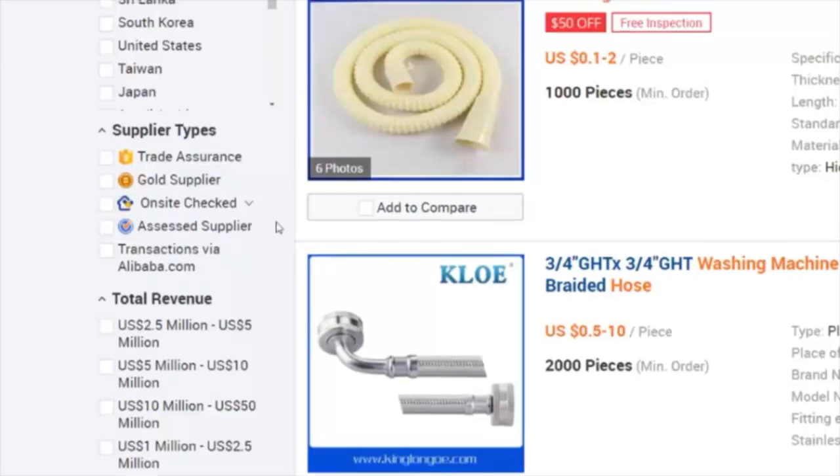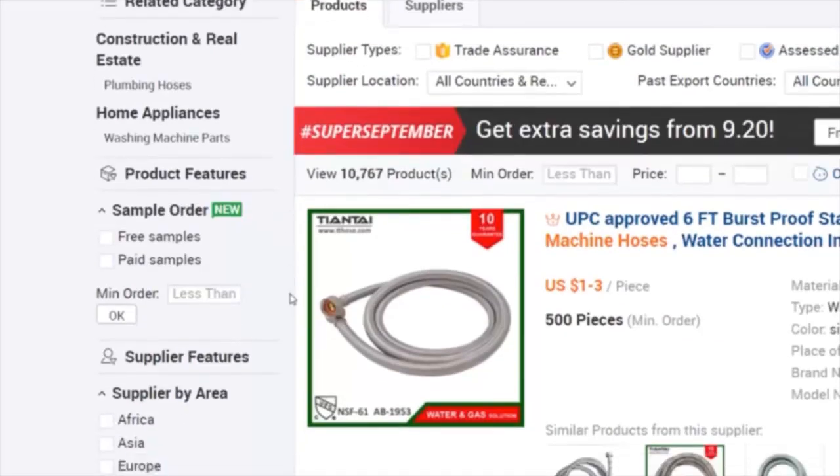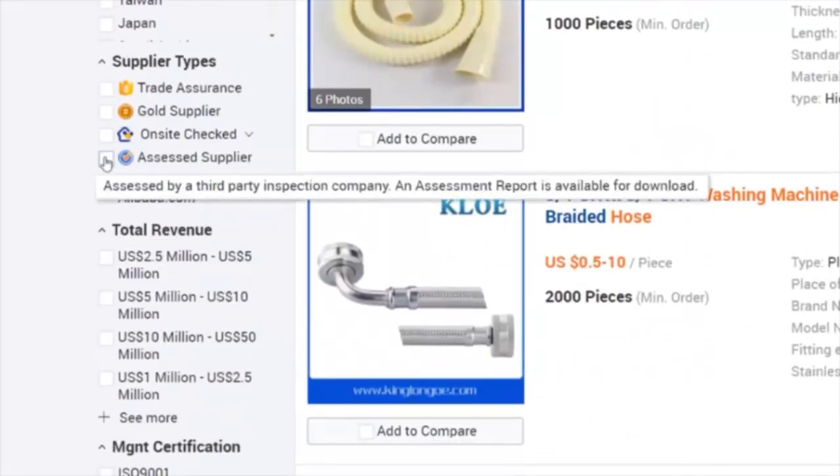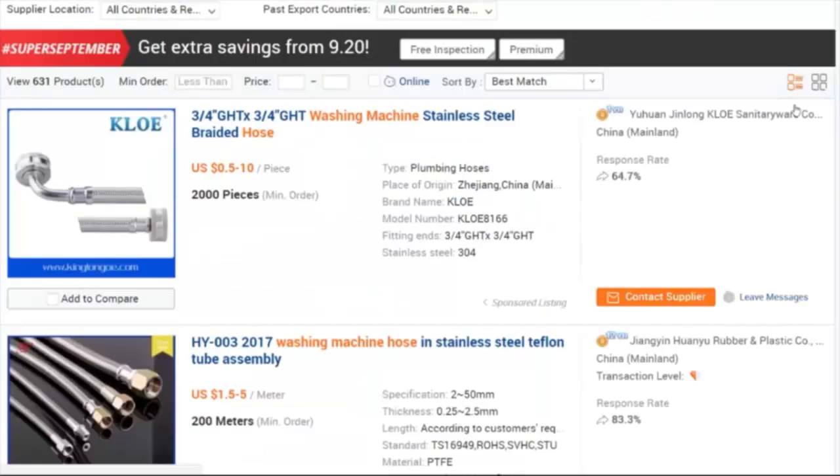I'm going to scroll down until I find one that I think I'd like to source myself. Things I look for: if they are a gold supplier, how long have they been one? Here's a 14-year one — that's probably a great company to do business with. A nine-year one here, a 13-year one down here making washing machine drain hoses, more wash machine hoses over here, inlet hoses.